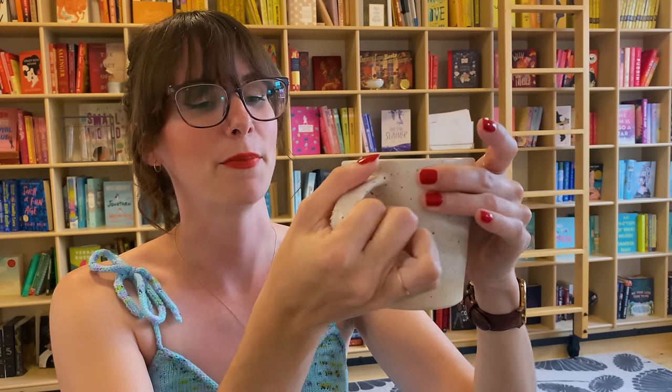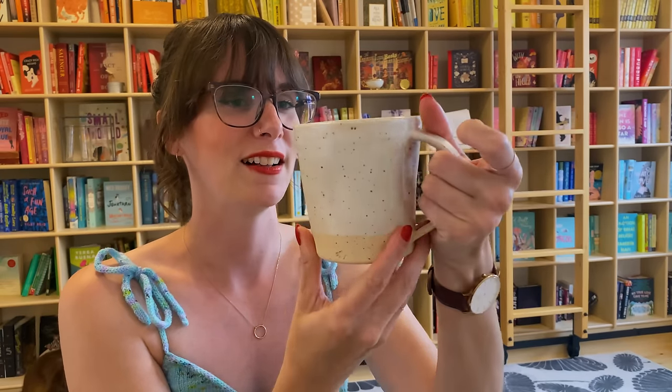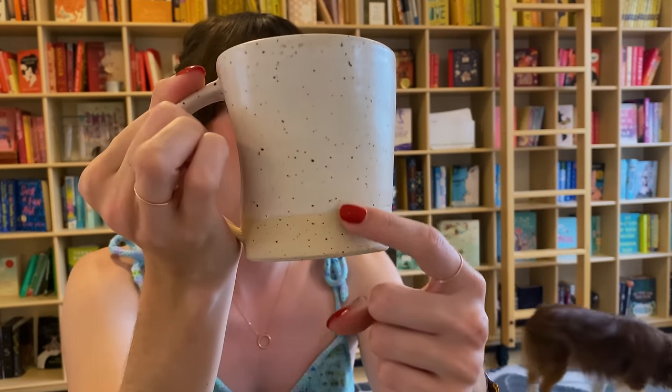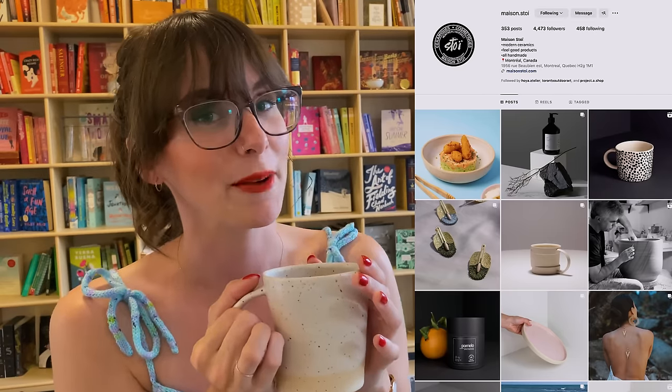I'm coming to you today with a brand new mug in my collection. I went to the Toronto Outdoor Art Fair a couple weeks ago — there's a lot of nice ceramics there — and I limited myself to one mug purchase because I am a responsible person, mostly. This mug has a fun kind of slight dimple on the side, so when you hold it, your thumb rests right in that dimple. It's really cute and cozy. I also love the contrast between the glaze and the unglazed sections. This is made by a ceramic studio called Maison Stoi, based out of Quebec. Today I'm drinking Sloane Classic Earl Grey — an oldie but a goodie.